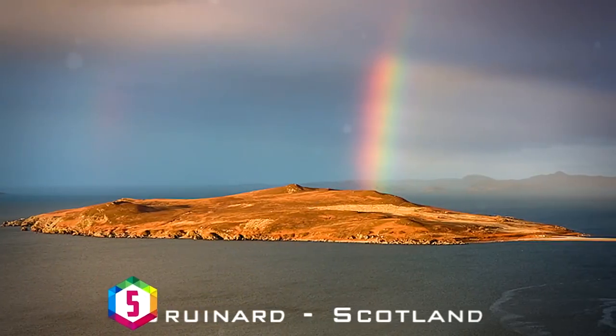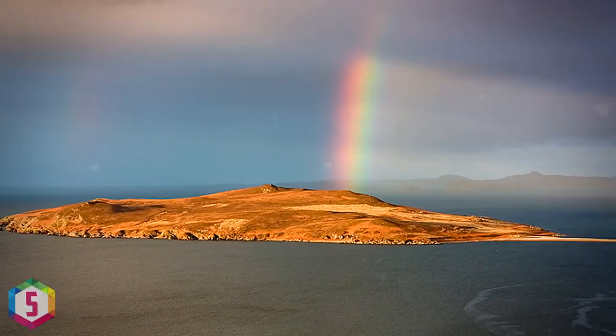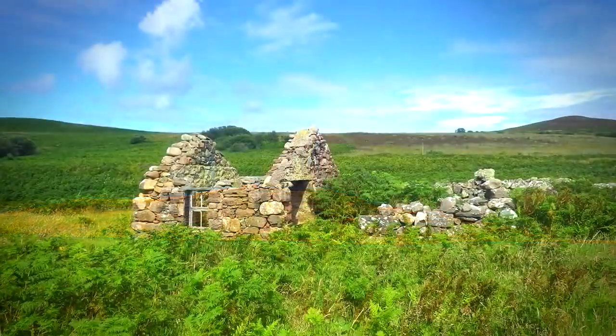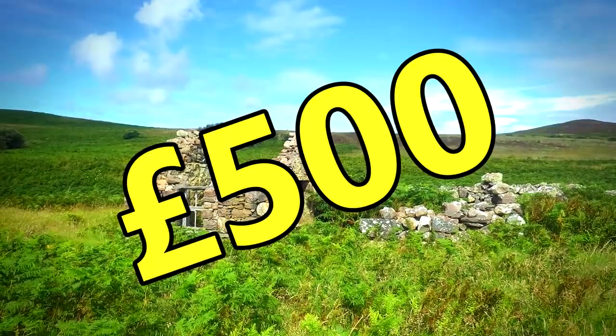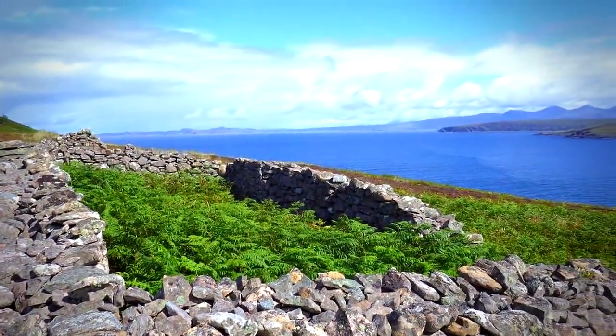Gruinard Island is a small scenic Scottish island that's 2km in length and 0.6km wide, and 1.1km from the coast. It was sold in 1990 for 500 British pounds and placed up for sale more recently, but no one wanted to buy it, so it's been taken off the market.